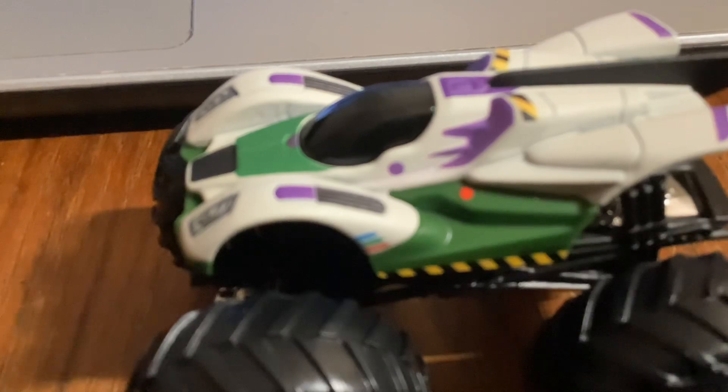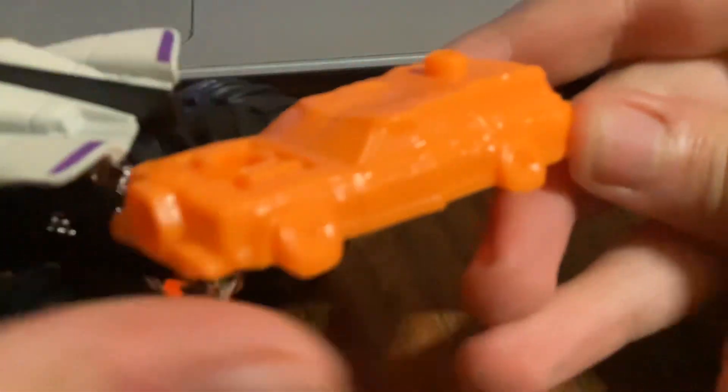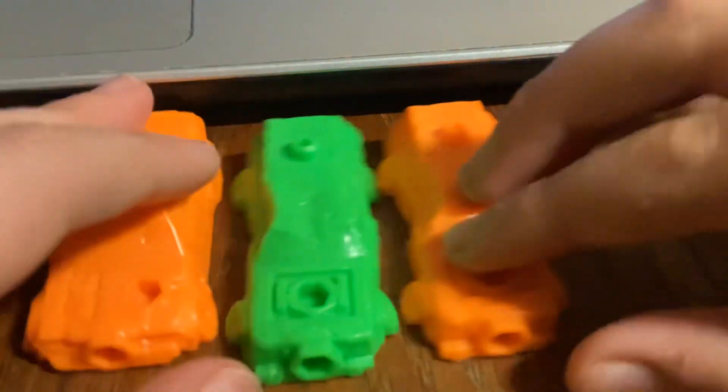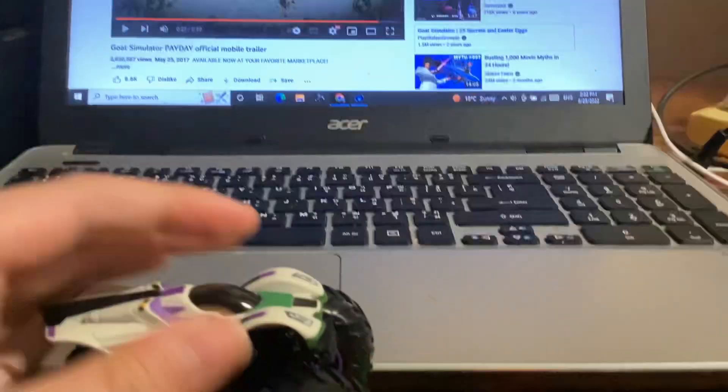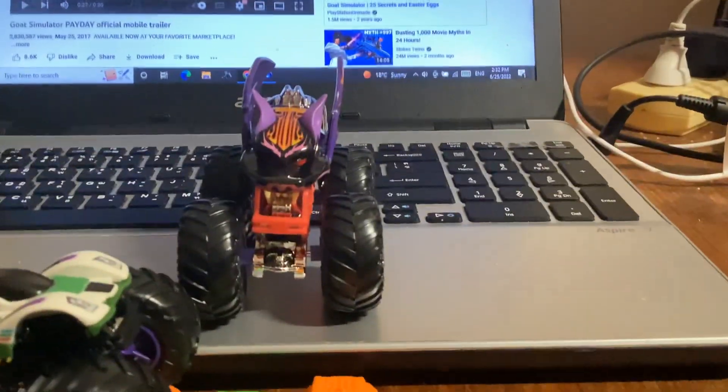I'm going to try to get to 100 subscribers — see if we can hit that bronze play button. Lightyear has another orange car, but it's a different one, a Cobb-type version. So here's the cash. And that's Retrocks. Thanks for watching.